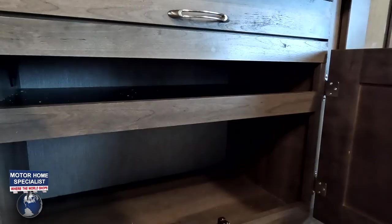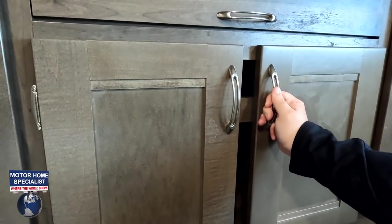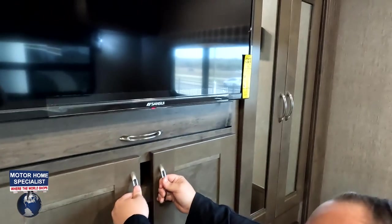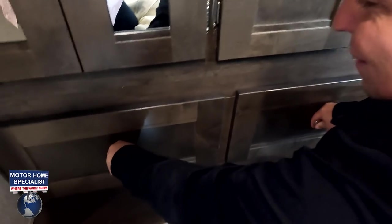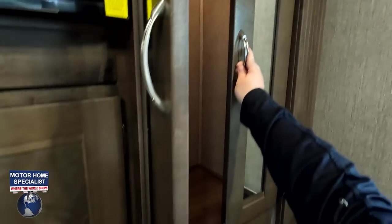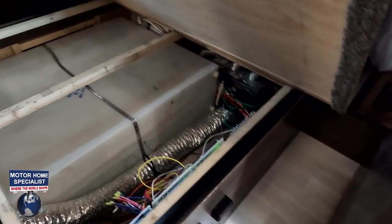Question of the day — is that gap in the wardrobe supposed to be there? I don't think so. Maybe for cables? We don't know. We don't make them, we just sell them. There's another wardrobe on the other side as well. And checking under the bed — nope, there's no under-bed storage.